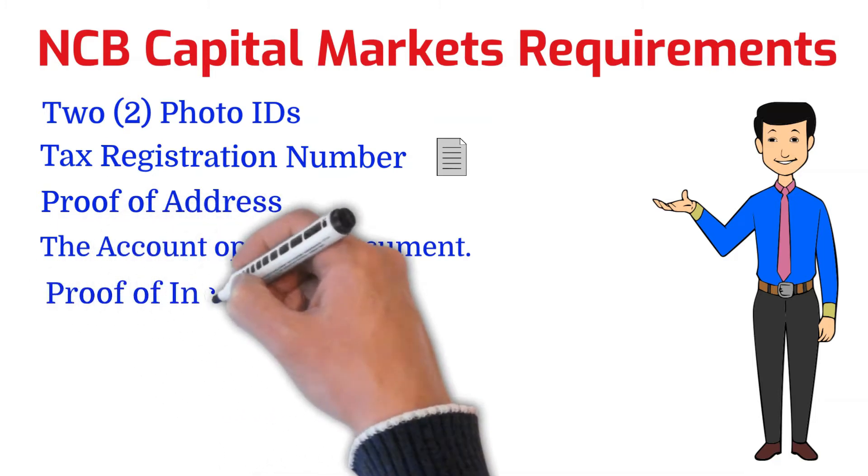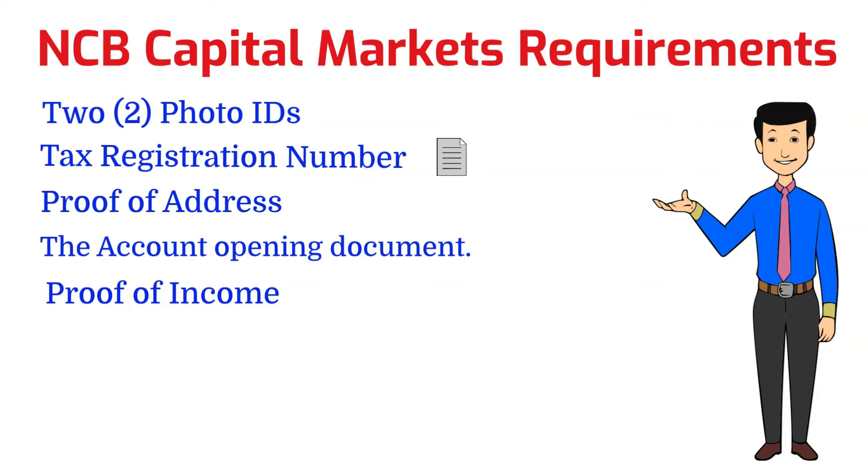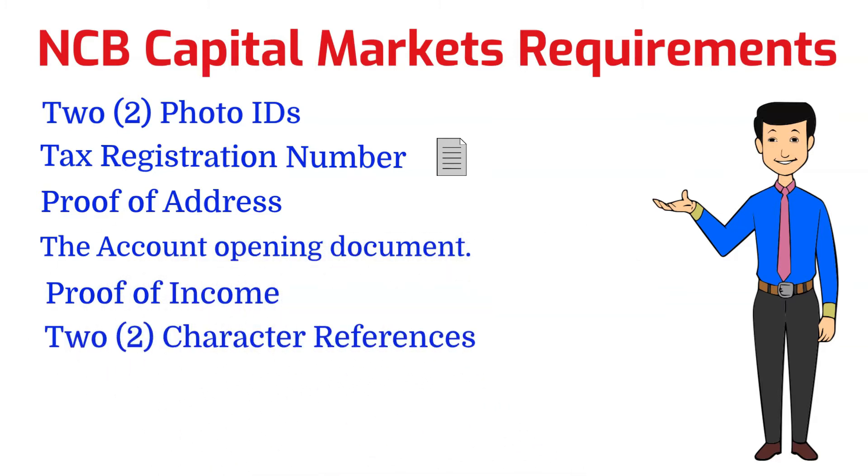You're also going to need a proof of income. You can use a recent payslip, a job letter, or a bank statement showing your salary. If you're self-employed, you'll need to complete the self-employed verification form, which will be available in the description. You're also going to need a character reference, one of which must be from your local bank within your country. Remember, a reference cannot be a family member.